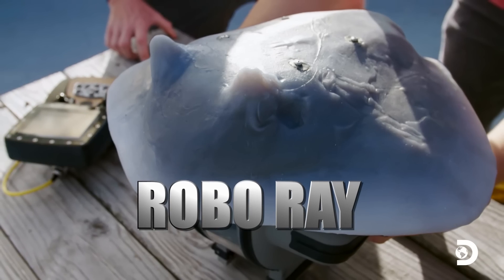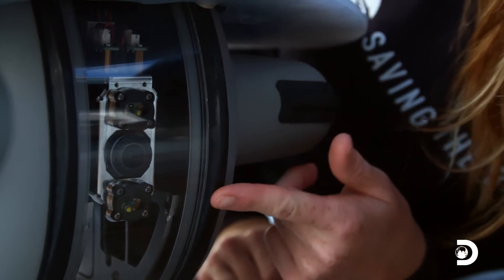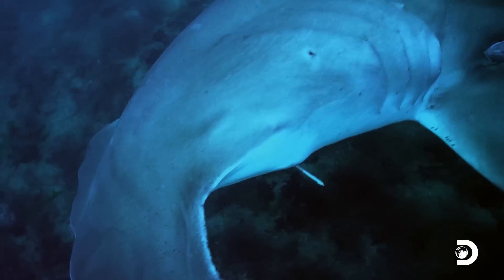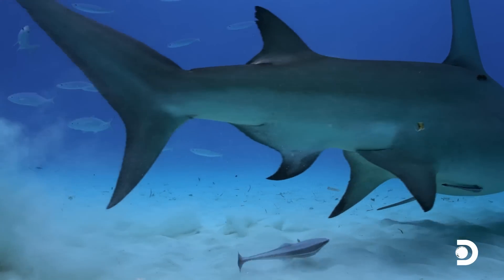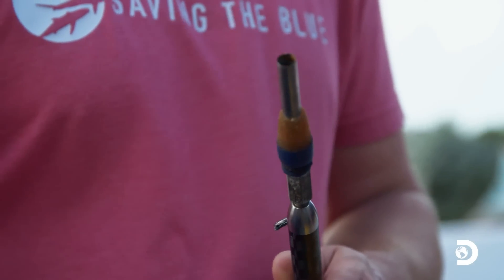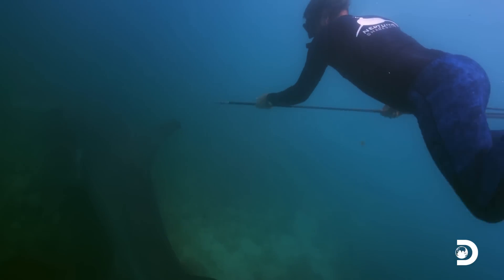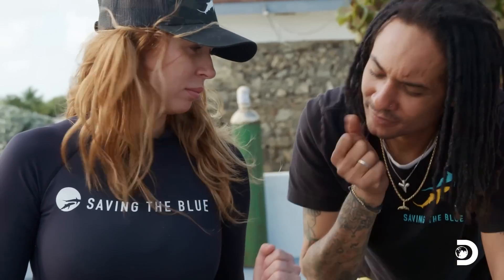Introducing Robo-Ray — a decoy ray on top of a remotely operated vehicle. Robo-Ray is equipped with a 4K camera and sends a live feed to an underwater remote controller, giving the team the ability to maneuver the decoy during the dive. The plan is when a hammerhead comes in, to distract it with Robo-Ray so that Tristan can hopefully take a genetic sample. He will use a biopsy spear to collect tissue samples from the sharks.